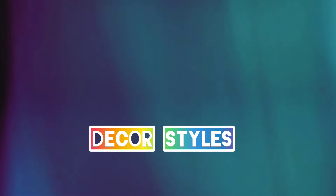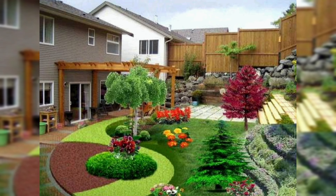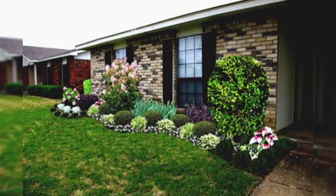Hi guys, welcome and thanks for tuning in. Today we are discussing home garden landscaping design ideas. Landscaping can transform your home's exterior into a beautiful and inviting space. Here are some inspiring garden design ideas to consider.